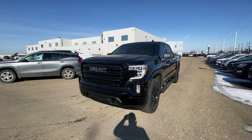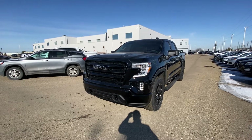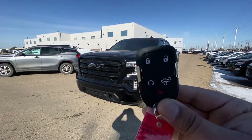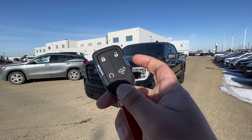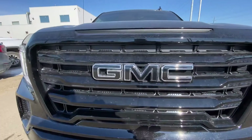Hey Rick, it's Azzy here from Capital GMC Buick in Edmonton. Right in front of me is your 2021 GMC Sierra 1500 Elevation Package. I'm going to do a quick virtual tour for you. Starting with the key first — as you can see, it comes with lock, unlock, built-in remote starter, tailgate opener, and the panic button. The key is located inside the key fob in the front.